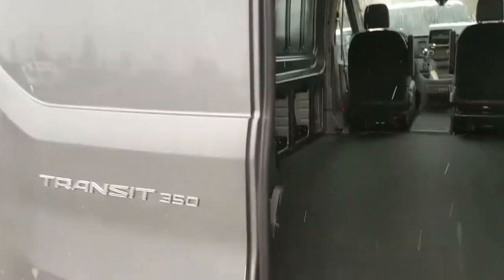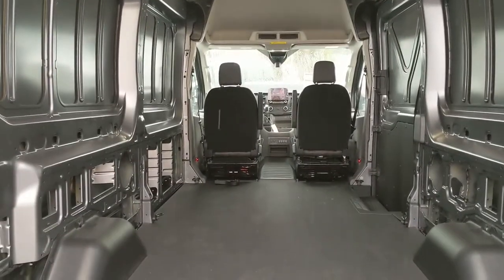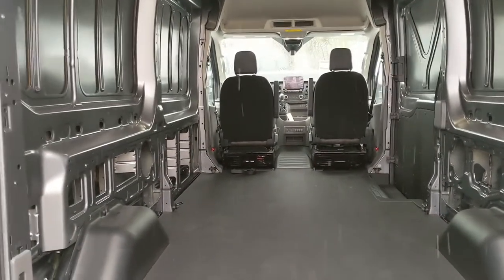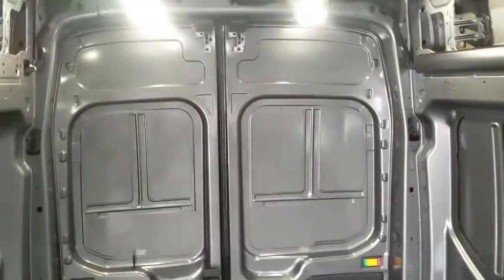Let's take a look inside. First, looking into the back where you have your rear cargo doors which open up wide, giving you easy access to your cargo area. This could turn into a camper situation which would be pretty neat. Looking at the side doors, you do have running boards so you can have an easier time getting in, and being a high roof you can actually stand in here.